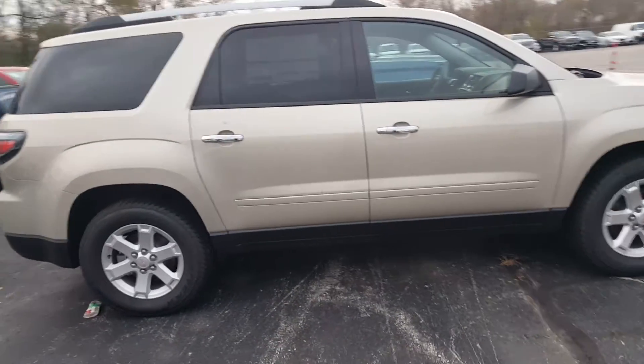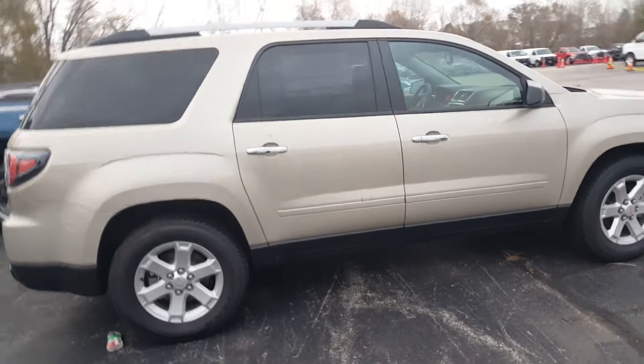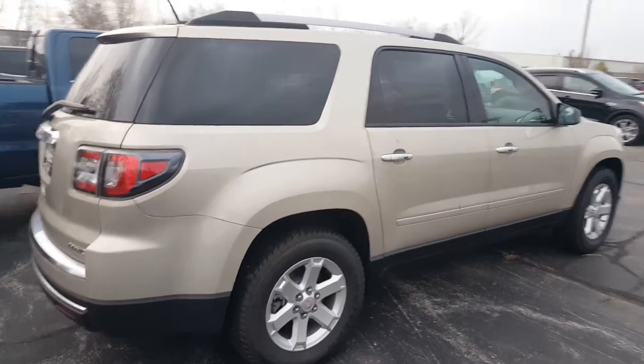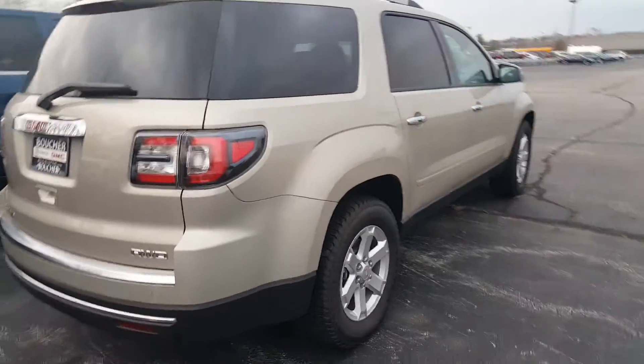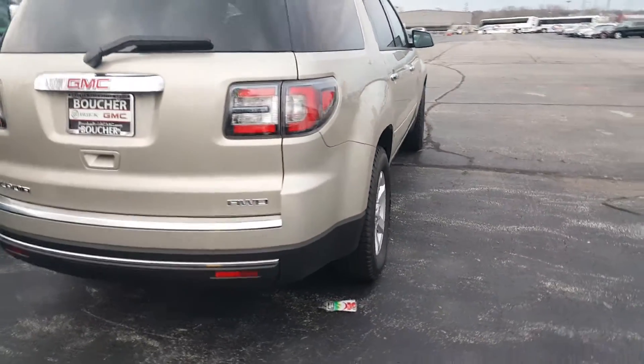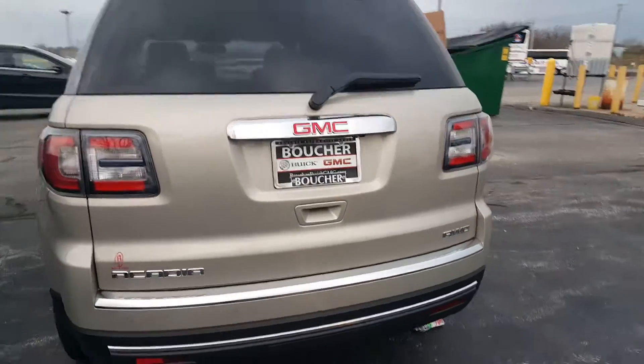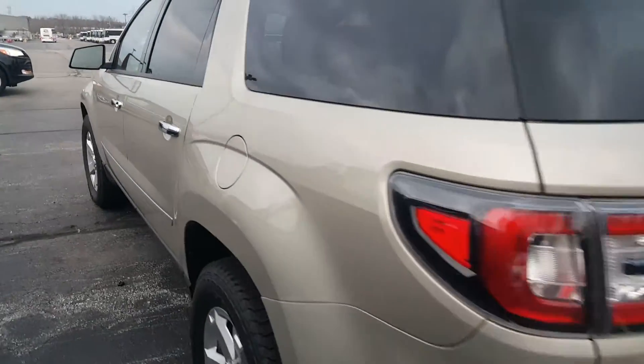I want to apologize — the color in my system showed that this vehicle is a silver, but as you can see this is a champagne silver color. This is an all-wheel drive vehicle and again this is an eight-passenger as well, which I shall show you in just a moment.